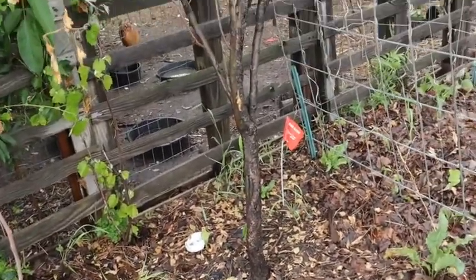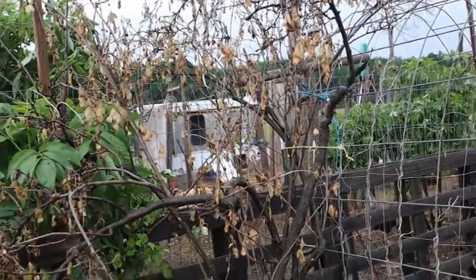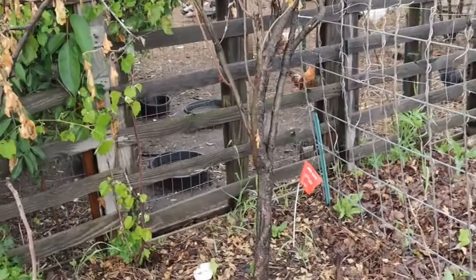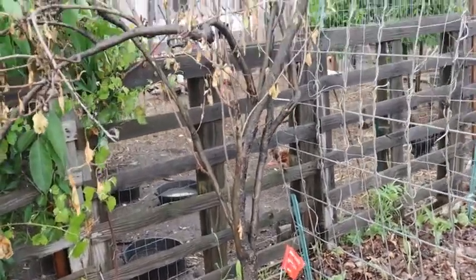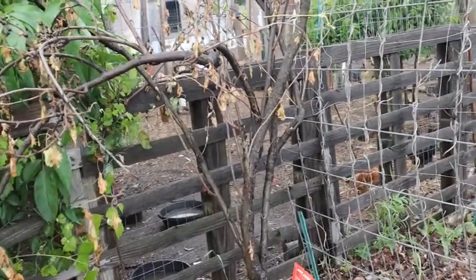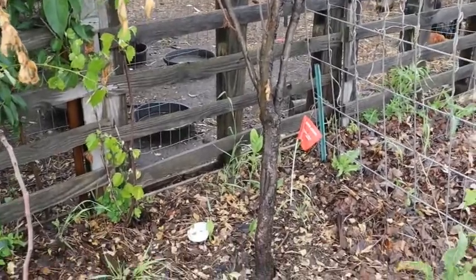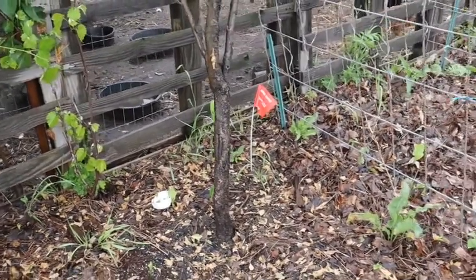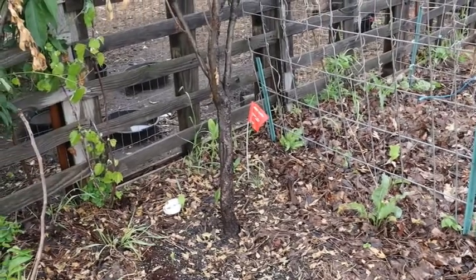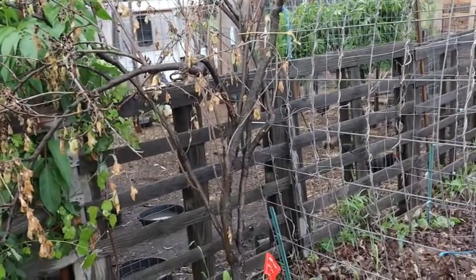We tried to transplant a golden currant tree, and with the heat and everything it looks like we probably lost this tree. But my husband said leave it here, keep watering it, because there is still some green on it — just leave it and see what it does in the spring. If not, I do have a place where I can get some shoots and try to root those to grow a tree like this, because this is a perfect thing to have for the birds and to try some currants.